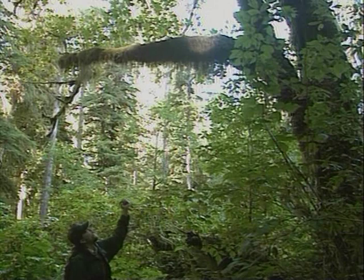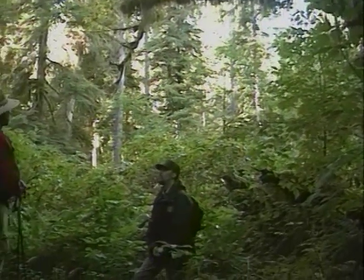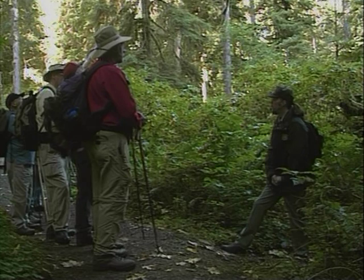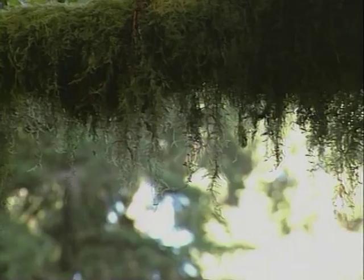All the moss that you see kind of clinging onto this tree here isn't really taking anything from the tree. One of the most common questions I get asked as a naturalist is: is the moss hurting that tree? And I have to appropriately say, well, no, actually it's not — it's just kind of hanging out there. Epiphytes — a plant that grows on another plant but does not take anything from the host.